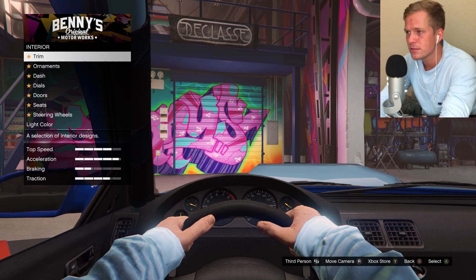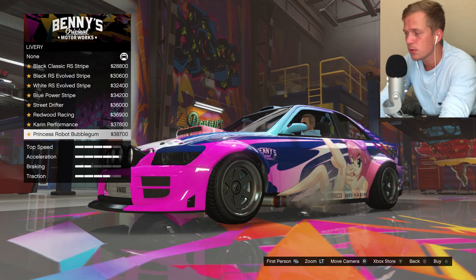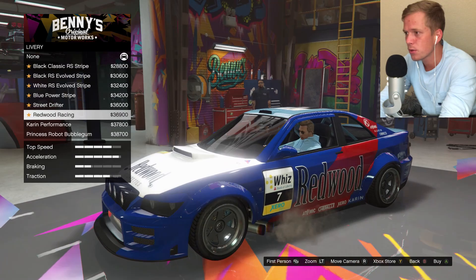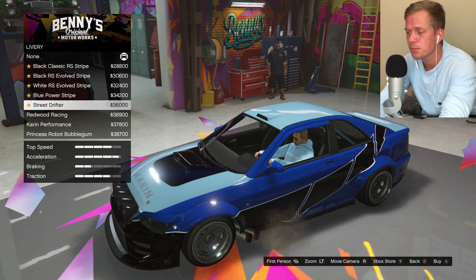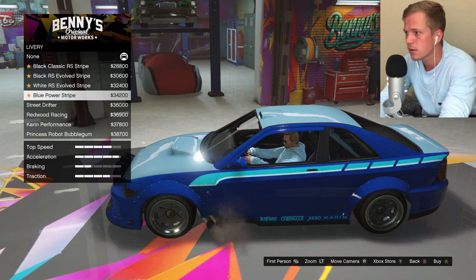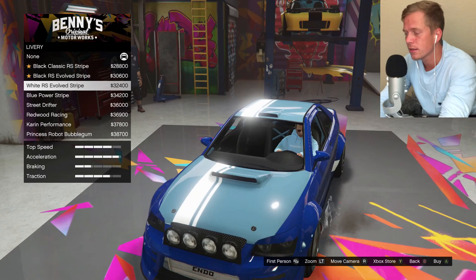We'll go interior — actually, I'll hold off on the interior. Xenon lights as usual. Let's check out these liveries real quick. Corinne Performance, Redwood Racing, Street Drifter — that's kind of nice, because this would play in with a lot of different color combinations. Blue Power Stripe — ooh, that's kind of dope. I like that. Yeah, it's got the stripe down the middle.